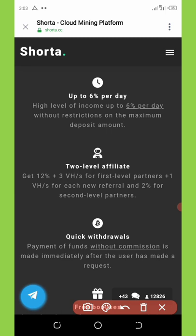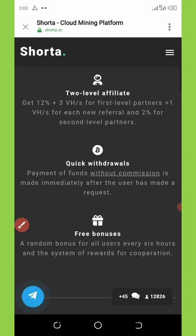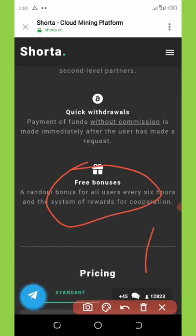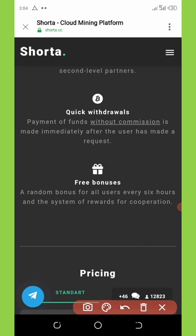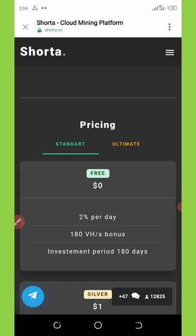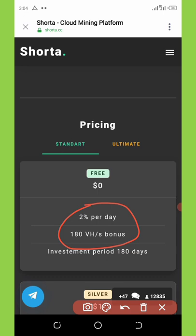You can also see they have a referral commission which can benefit you if you refer your friends. They also have free bonuses for every six hours — they give a bonus randomly to all users every six hours. If you join this mining platform without any investment, you're going to earn two percent daily and also get a free 180 mining hash power.